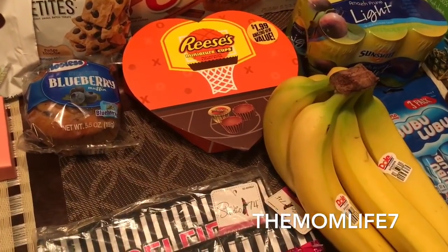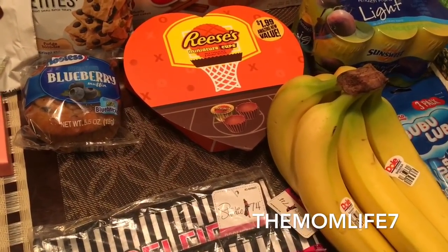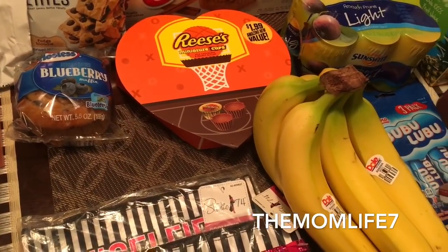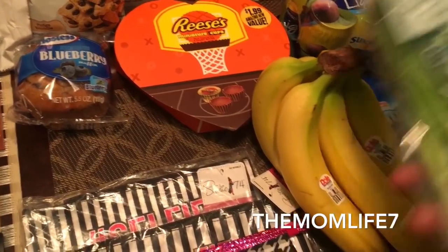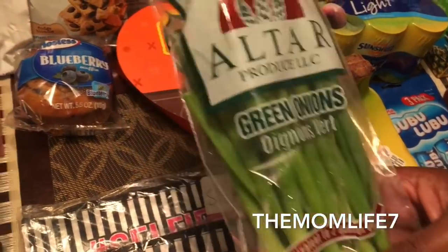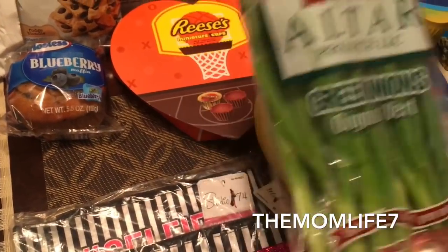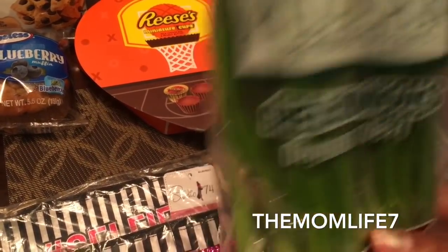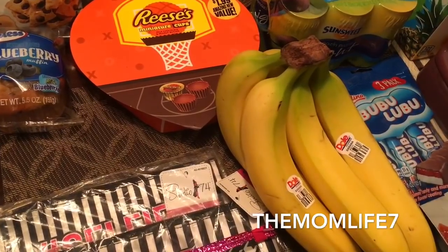I'll just grab what I feel like I can manage for now, and this should get me through until the next batch of drinks comes in. Another find was green onions — I don't know how many you get in here but it was 99 cents, and I'm going to be making something soon that needs green onions. So I grabbed some fresh green onions.